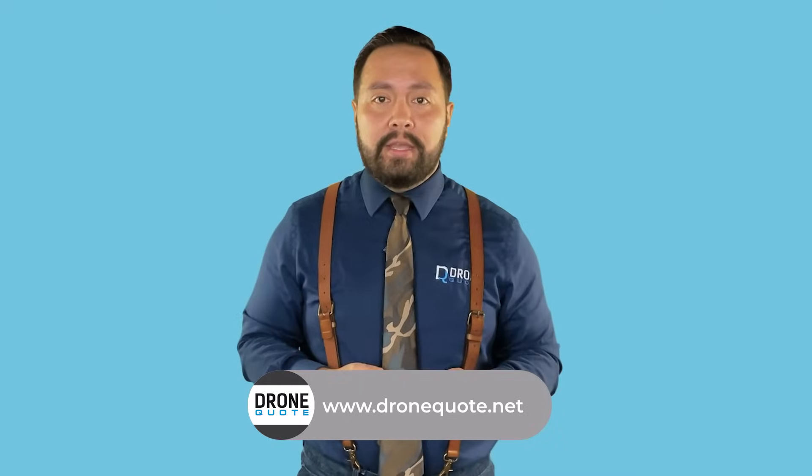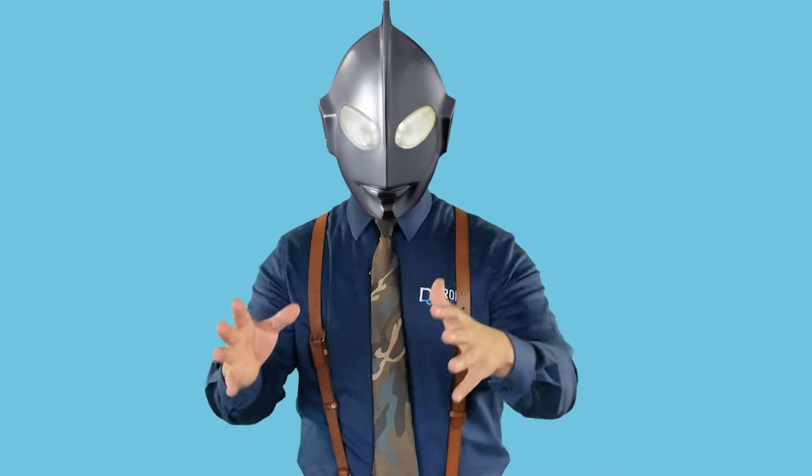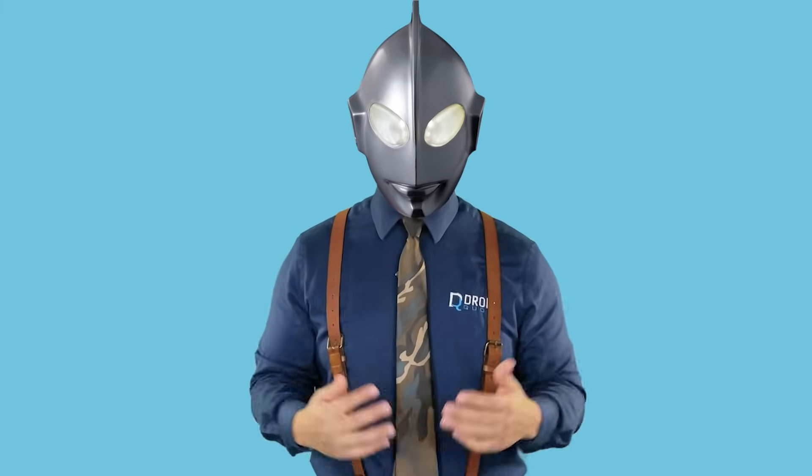I know, I know. Comparing the Tesla Powerwall and the EcoFlow Delta Pro Ultra might seem like a stretch to some, considering they're from different categories — one is portable and the other isn't. Comparing two home batteries with distinct functions is akin to comparing apples to oranges. Can one draw a fair comparison between a battery and a power station? Well, I'm here to challenge that notion. Let's dive into why I'm convinced that the EcoFlow Delta Pro Ultra has a leg up on the Tesla Powerwall. And is it just me or does the Ultra in the name remind anybody of Ultraman? Or am I just a nerd?